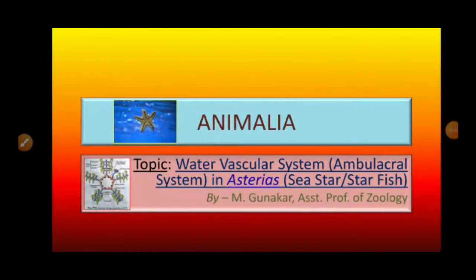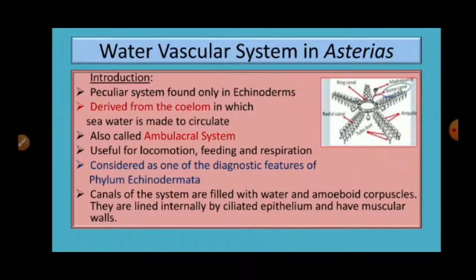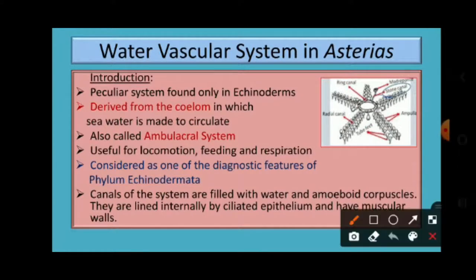Myself M. Gunagar, Ashton Truths of Zoology. Today, let us discuss the water vascular system, which is also called the ambulacral system in Asterias. Asterias is a scientific name of sea star or starfish, and it belongs to the phylum Echinodermata. The water vascular system is found not only in Asterias but in all Echinoderms, and it can be treated as a diagnostic feature of Echinoderms.